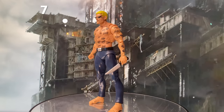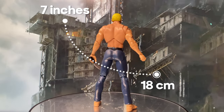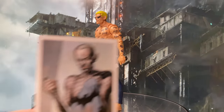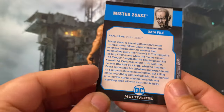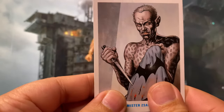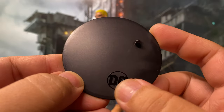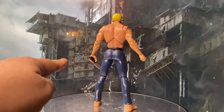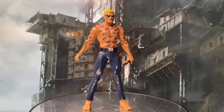The figure scales at 7 inches or 18 centimeters. For accessories, he comes with a standard McFarlane art card with a short biography at the back, a standard McFarlane base with a DC logo, and the knife which he is already holding. And that's it for the accessories.